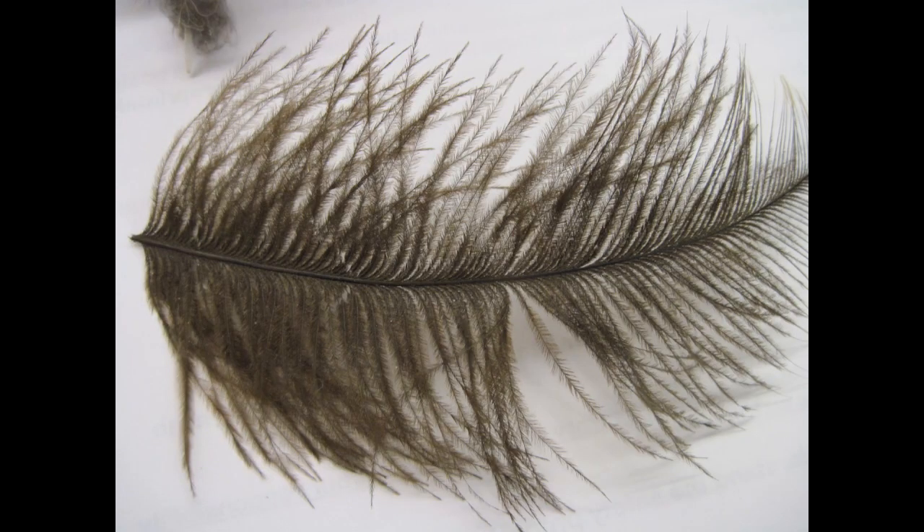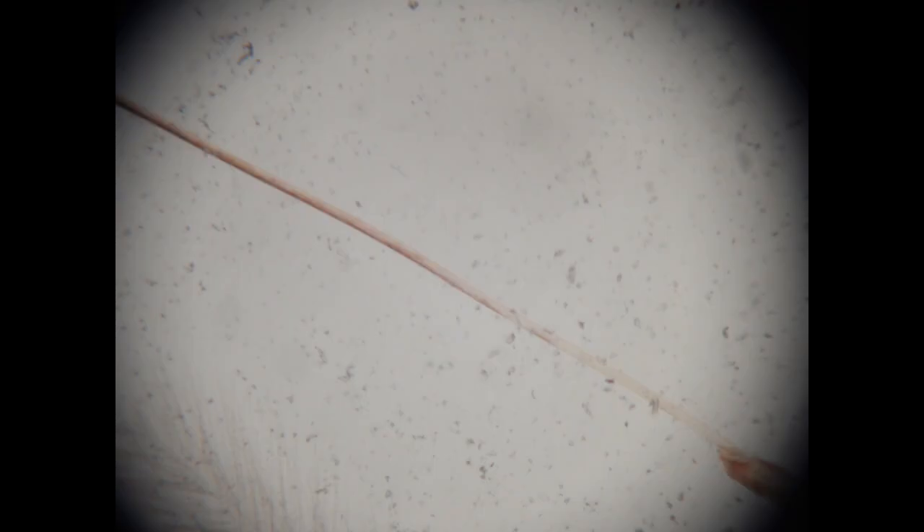Semi-plume feathers are intermediate between downy feathers and contour feathers. They possess a long rachis. They are plumulaceous, and they can exist under the contour feathers for insulation.